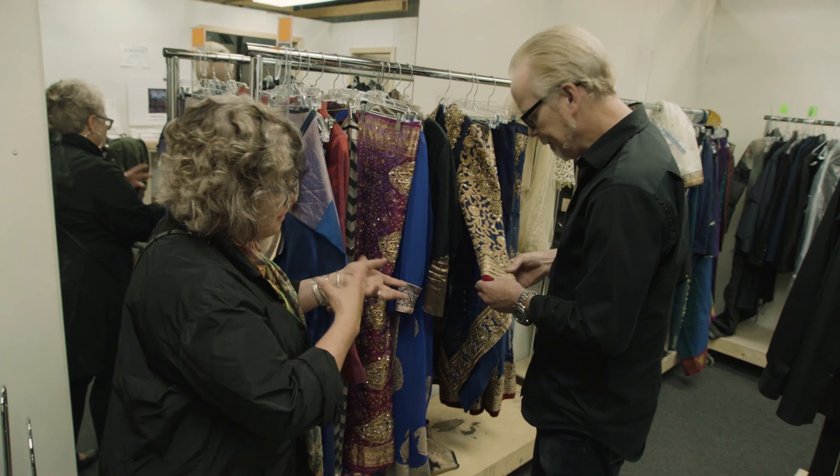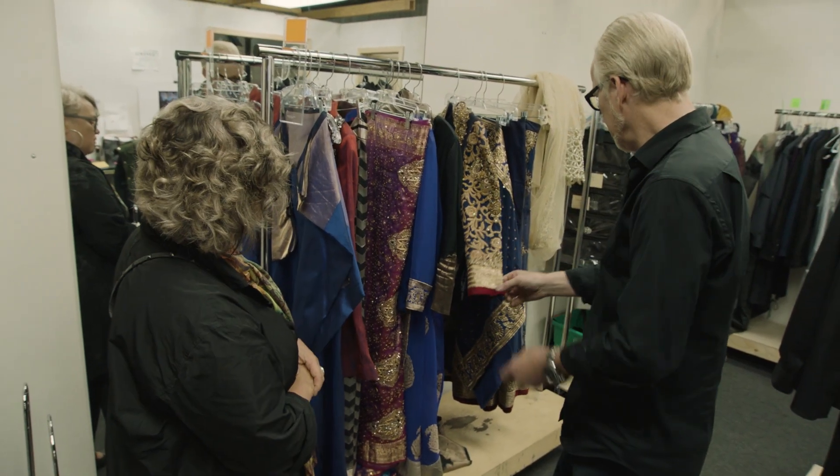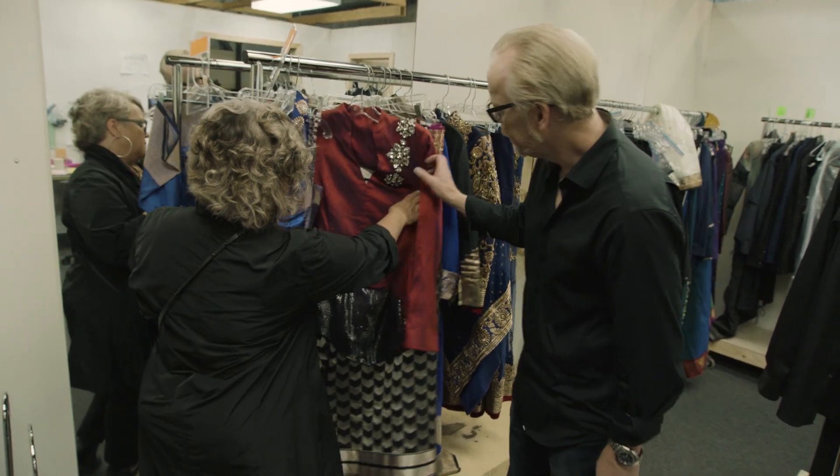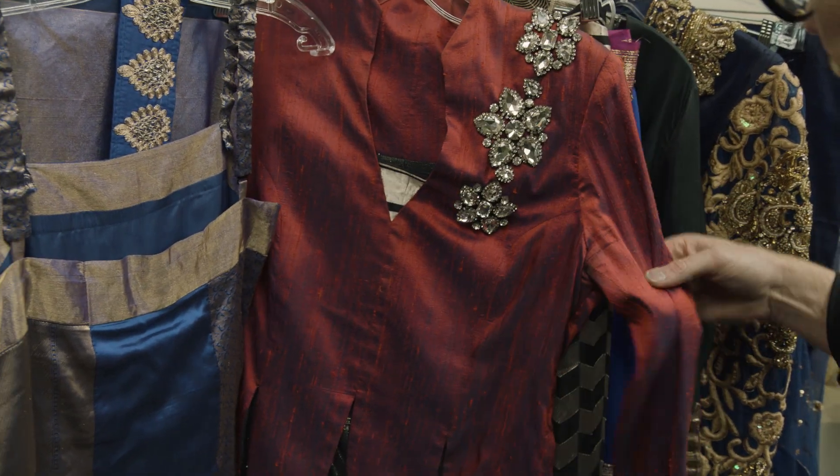We do a lot of this — we rejig different things, take pieces from different places and put them together, and we build pieces for her as well. Gorgeous.